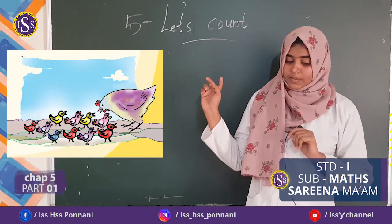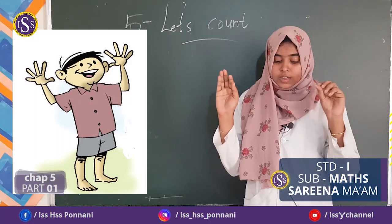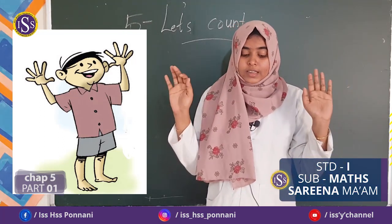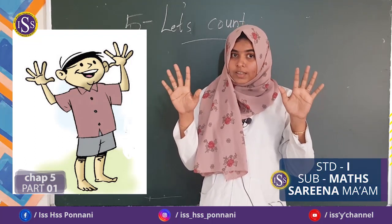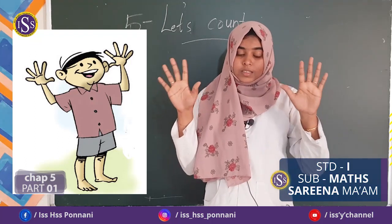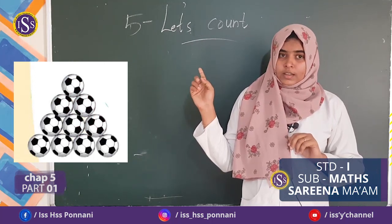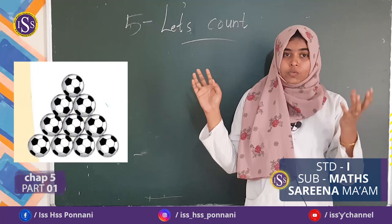Haven't you seen this picture? Is it 10? It is 10. Fingers on hands make 10. Then, Appu said, a lot of balls.